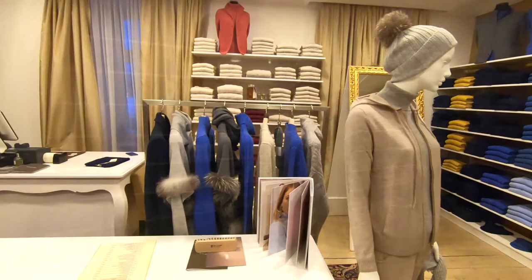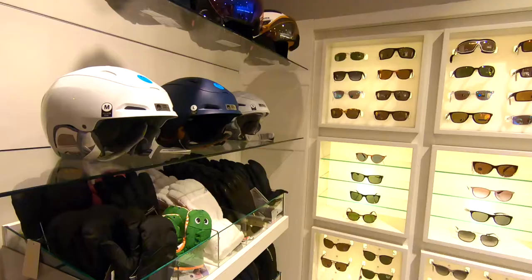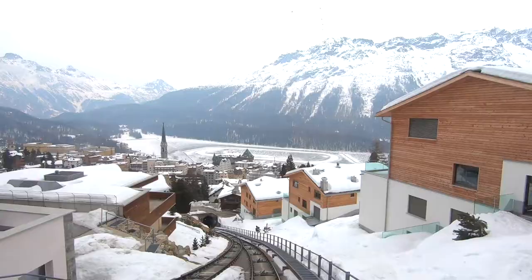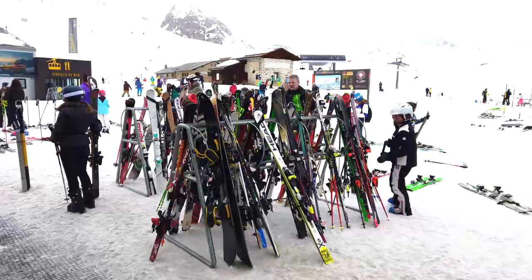Shopaholics can rejoice — various options here at the hotel boutique. Get yourself a nice cashmere sweater or pick out some fashionable winter gear for the slopes. There's literally no excuse with the funicular conveniently located right next to the property.